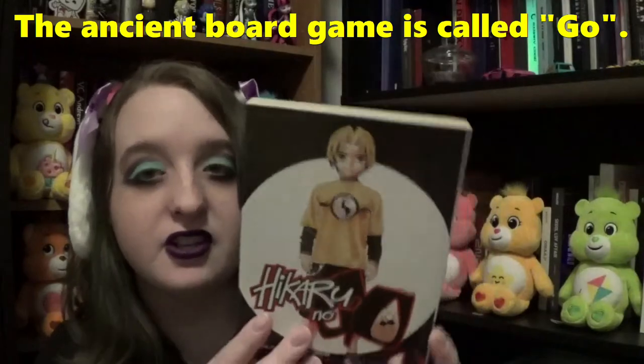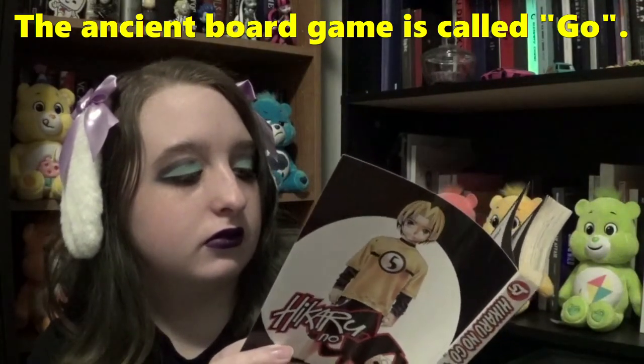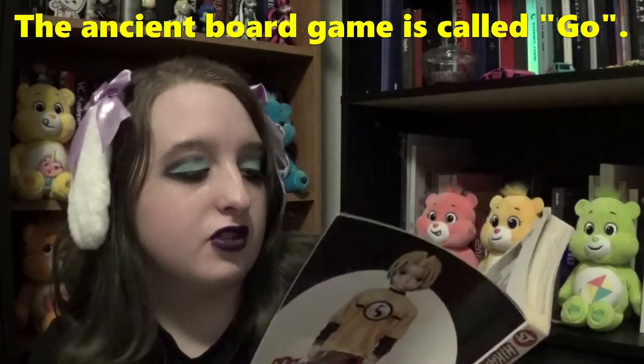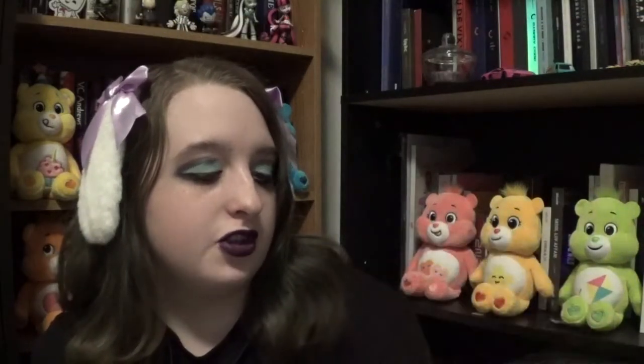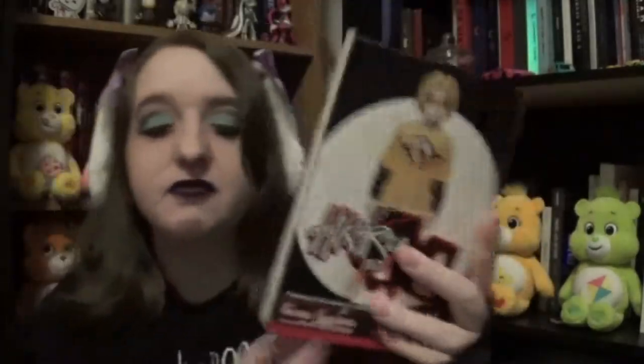Next book I got is Hikaru no Go. This is a fantasy mixed with a board game — it's the one with the white and black chips. I know what the game is but can't think of the name right now. It's like a sports slash supernatural fantasy manga. I know the artist because he did the artwork for Death Note. So yes — that looks really interesting.